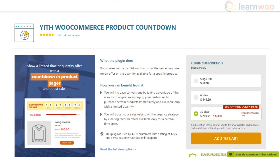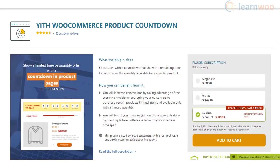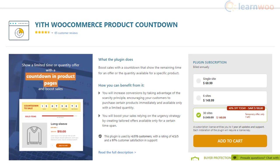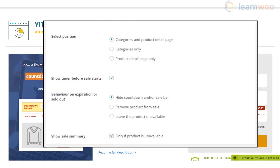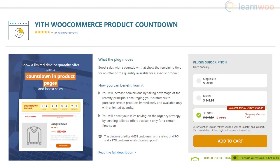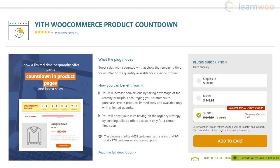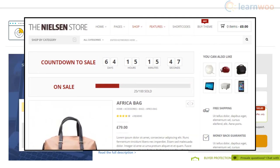YITH WooCommerce Product Countdown is another user-friendly option to display countdown timers indicating product availability or the expiry of a deal. You will be able to configure what happens after the expiry of an offer. The plugin lets you customize the display text for different offers, and you will also be able to place the countdown timer according to the design elements of your site.